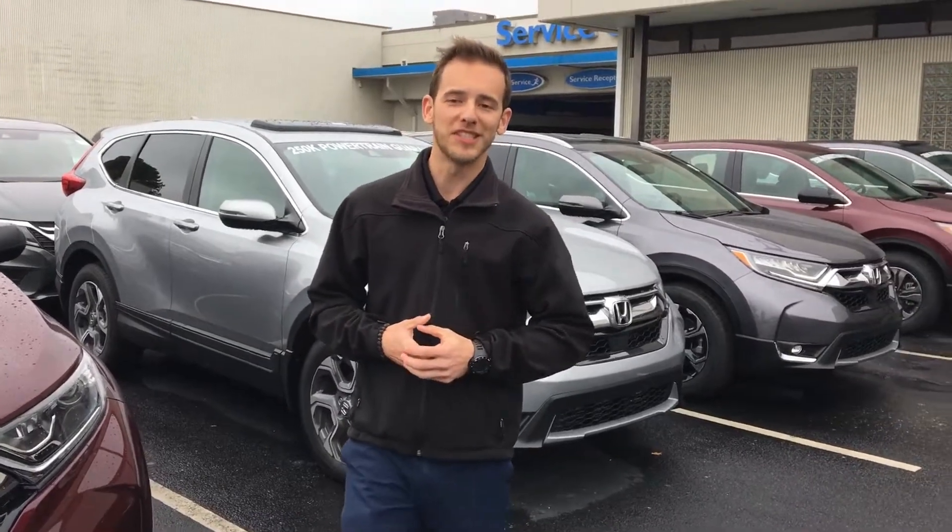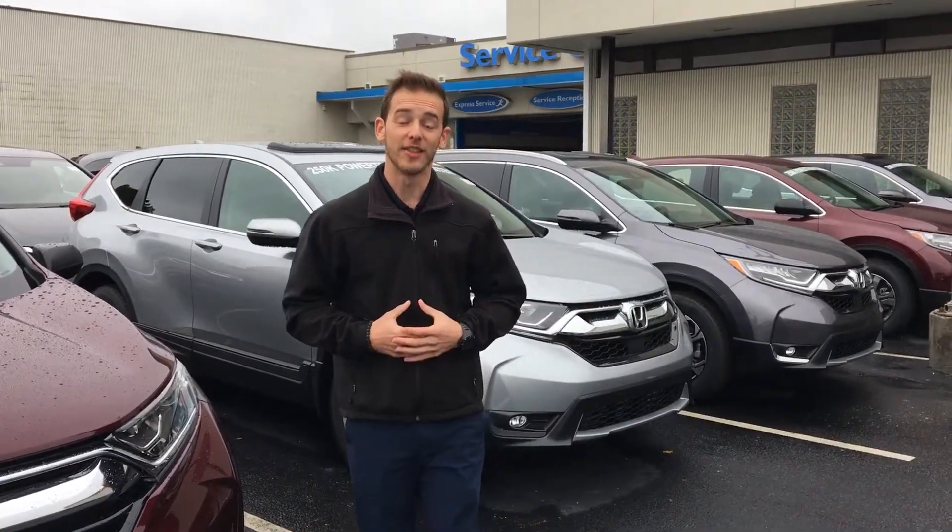Good morning, Kelly. My name is Dylan Lunsford. I'll be your Sam's Club Auto Buying Specialist here at Tamron Honda and Hoover. Just wanted to take this opportunity to introduce myself, as well as thank you for your online inquiry into the Motor Trend SUV of the Year, the Honda CR-V.